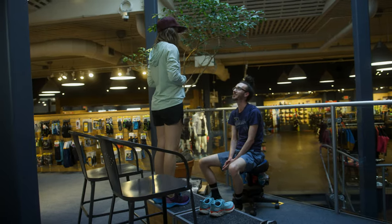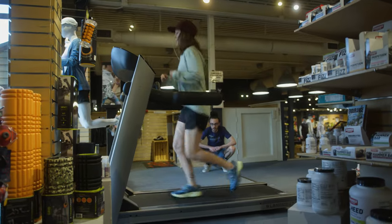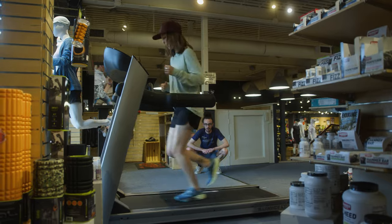Once we present the customer with a few options, we head over to the treadmill. Here we can put the customer in a running experience that's going to be closest to what they're actually going to experience out on the road. This gives us another opportunity to view the runner while in motion and further dial in the fit.